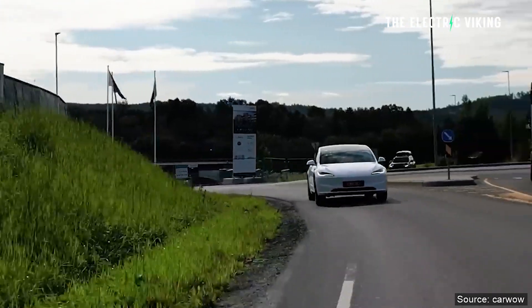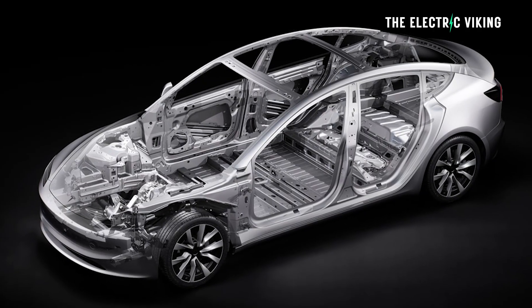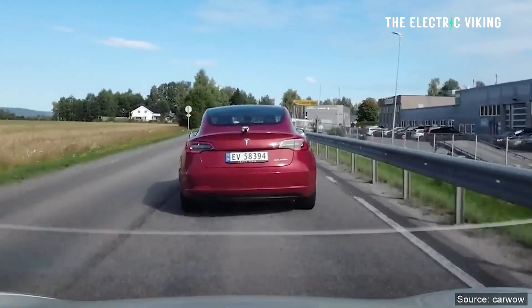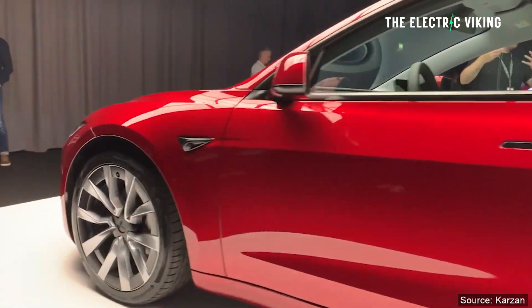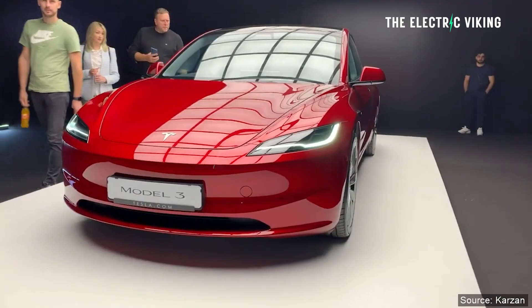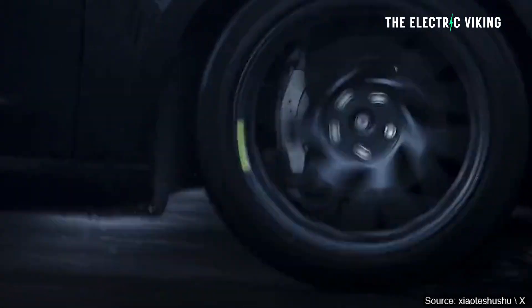On the suspension front, Tesla has added new shock absorbing technology called frequency selective damping, to improve ride quality while maintaining or improving the Model 3's handling. Moravy, Tesla's head engineer who worked on this vehicle, said the new shock absorbers make it not only more performance-oriented, but also fun to drive and better riding — it's the kind of car he always wanted. He's not even referencing the Model 3 Performance, so I'm excited to see how good that's going to be.